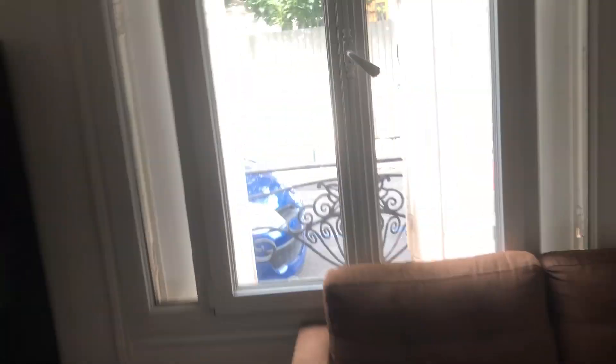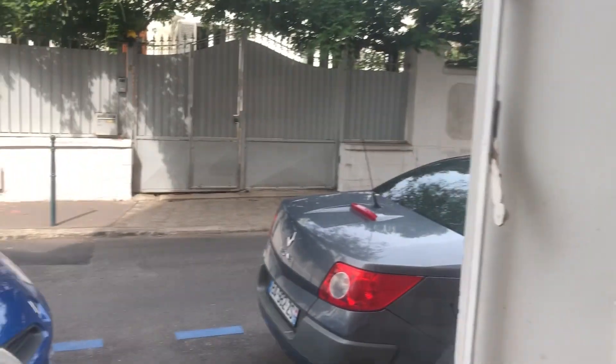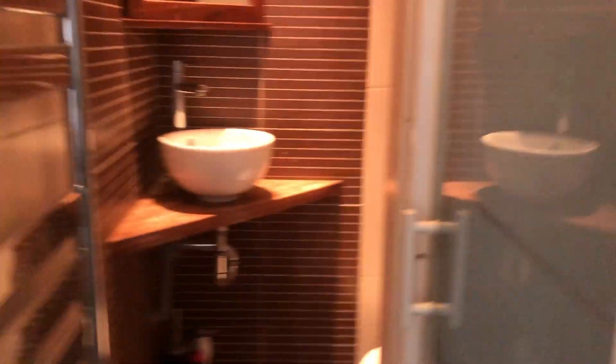Here you have the sofa with a street view. And here is the main bedroom — it's a double bed bedroom with a closet. Here you have an ensuite bathroom with a shower, a sink, and space to place your things.